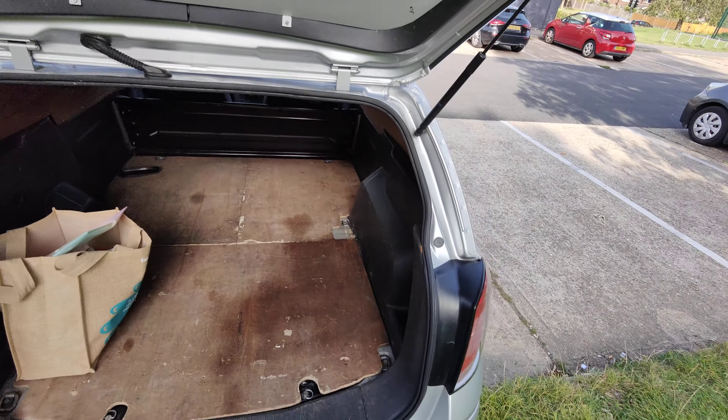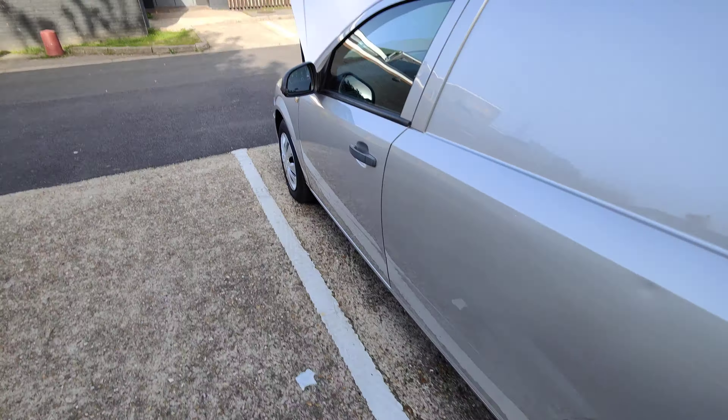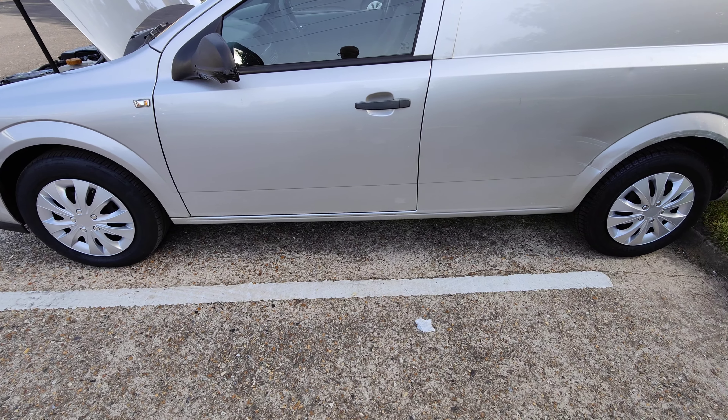There's a standard spare on her, everything's working as it should — radio, mod cons. This one doesn't have air con, so in this hot weather I've had to wind the windows down — the old-fashioned approach.